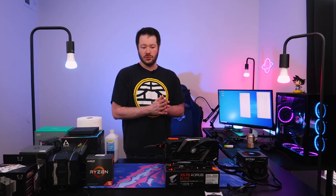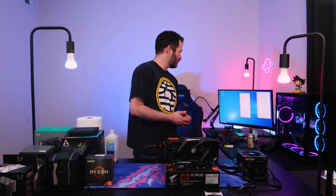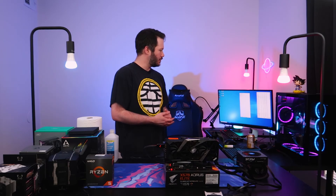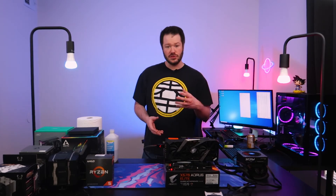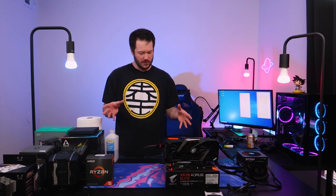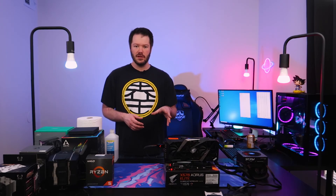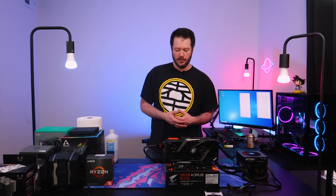That 10-minute stress test just wrapped up. Throughout the test, the stock Wraith cooler held about 3.85 GHz and we reached an average temp of 86.5°C — definitely not the best, but still not throttling. Going forward on the different coolers, all were set to the normal fan curve setting in BIOS.